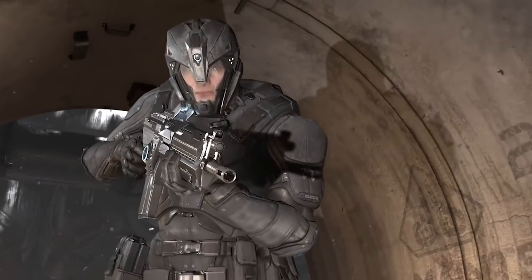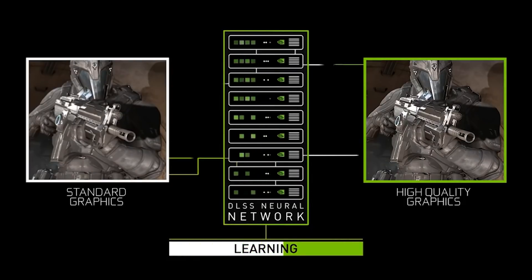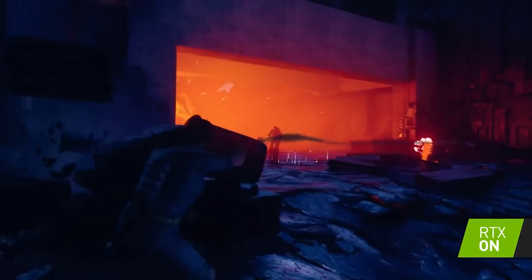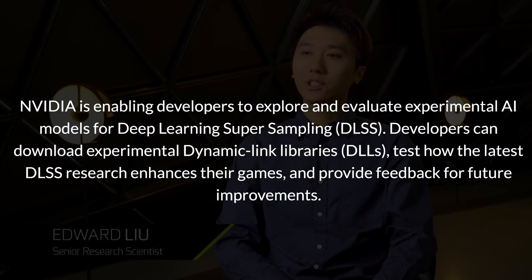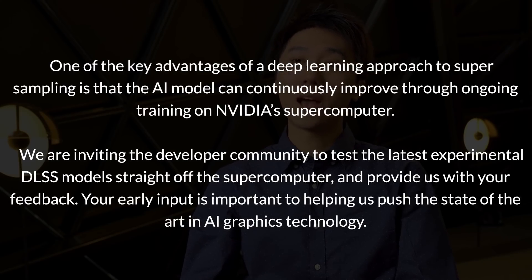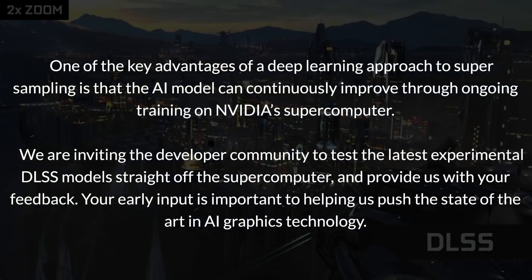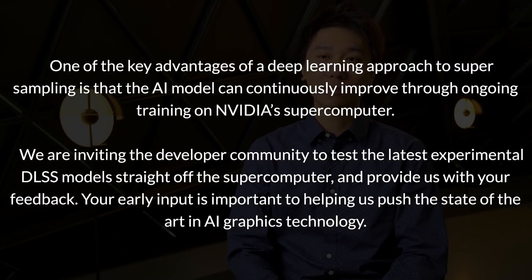Speaking of NVIDIA, our final topic is something very interesting happening in the land of DLSS upsampling. They recently began inviting developers to test the newest build for DLSS and submit their experiences and feedback. NVIDIA said: 'NVIDIA is enabling developers to explore and evaluate experimental AI models for deep learning supersampling. Developers can download experimental dynamic link libraries, DLLs, test how the latest DLSS research enhances their games and provide feedback for future improvements. We are inviting the developer community to test the latest experimental DLSS model straight off the supercomputer and provide us with your feedback.'